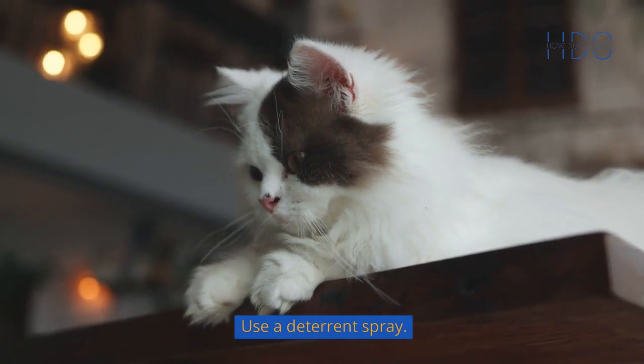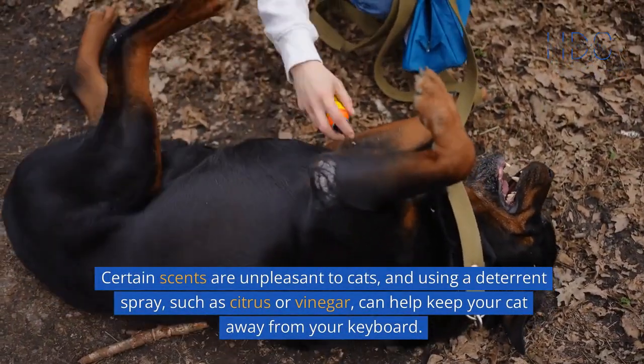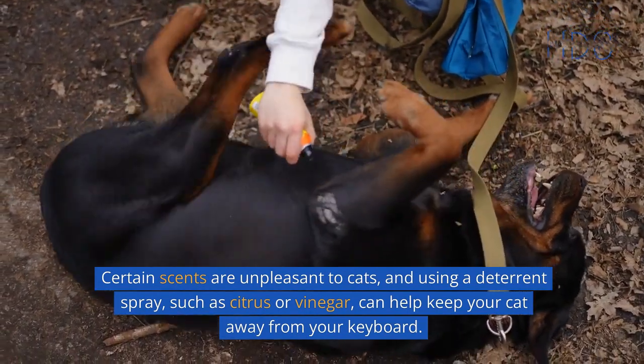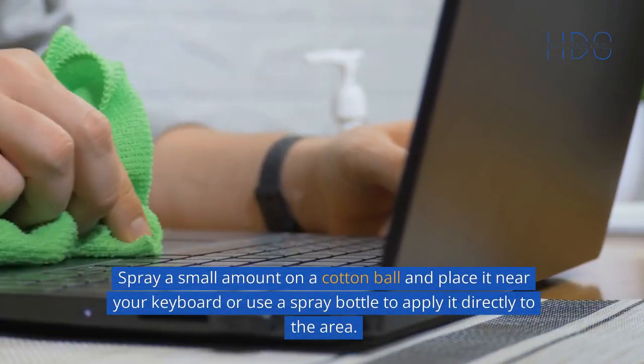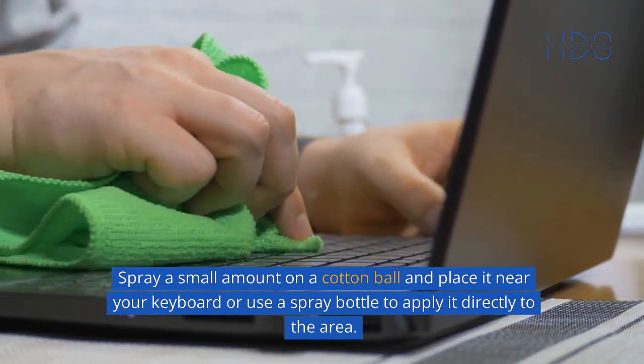Use a deterrent spray. Certain scents are unpleasant to cats, and using a deterrent spray, such as citrus or vinegar, can help keep your cat away from your keyboard. Spray a small amount on a cotton ball and place it near your keyboard, or use a spray bottle to apply it directly to the area.